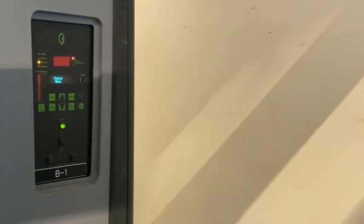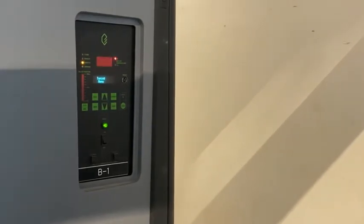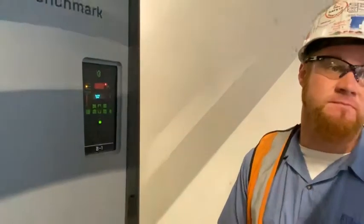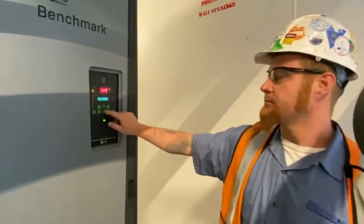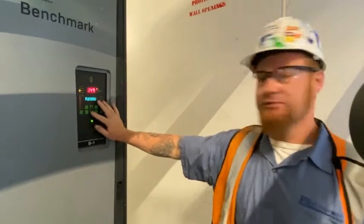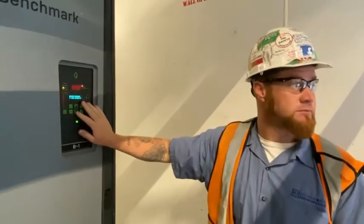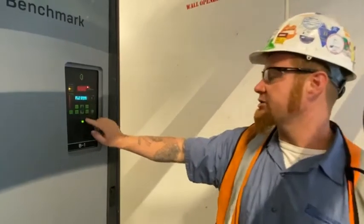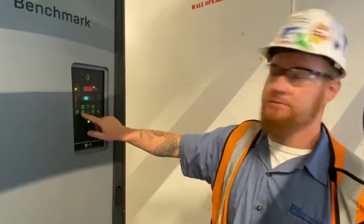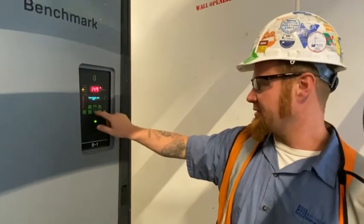Changing that setpoint — we'll only do the local setpoint as a backup. We are resetting the temperature through the controls. The header temperature sensor will be reset through the DMS. If something happens to the DMS, we have the possibility of manually setting it here. I'll show you where that is — there should be one in there that says Active Setpoint.